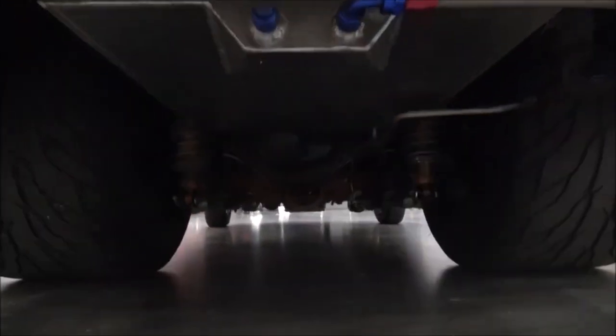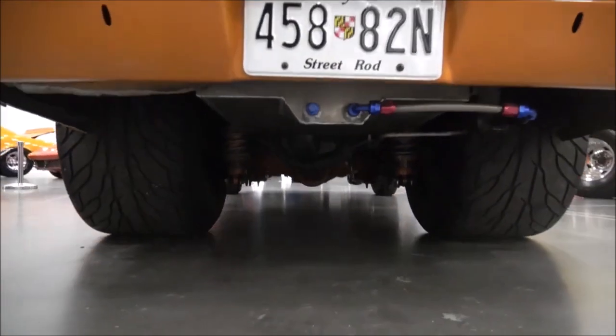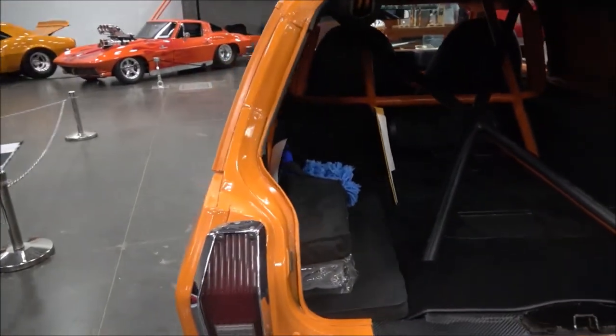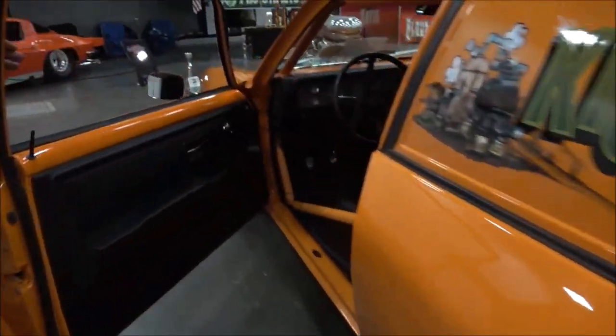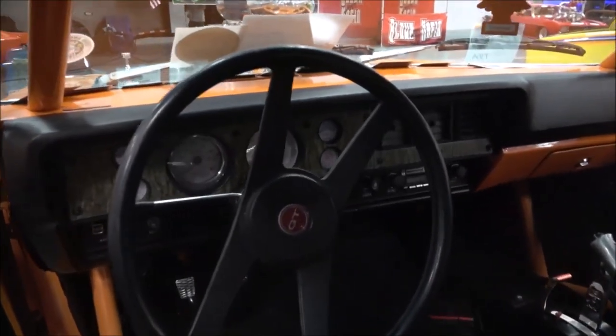20-gallon fuel cell. It's a fun car to drive. You got the GT wheel — original. Yep, it's all GT.